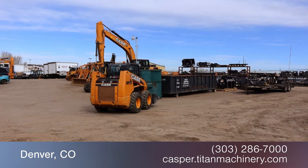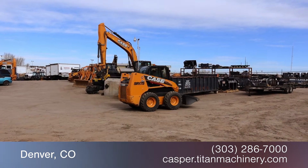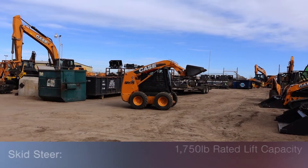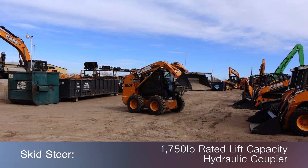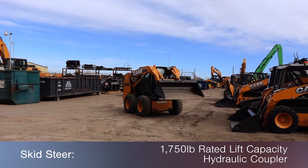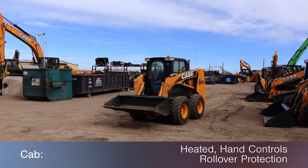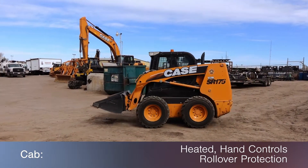In this video, we are demonstrating a 2011 Case SR176 with 789 hours. This skid steer features a 1750 lb rated lift capacity and a hydraulic coupler, along with a heated cab with hand controls and rollover protection.